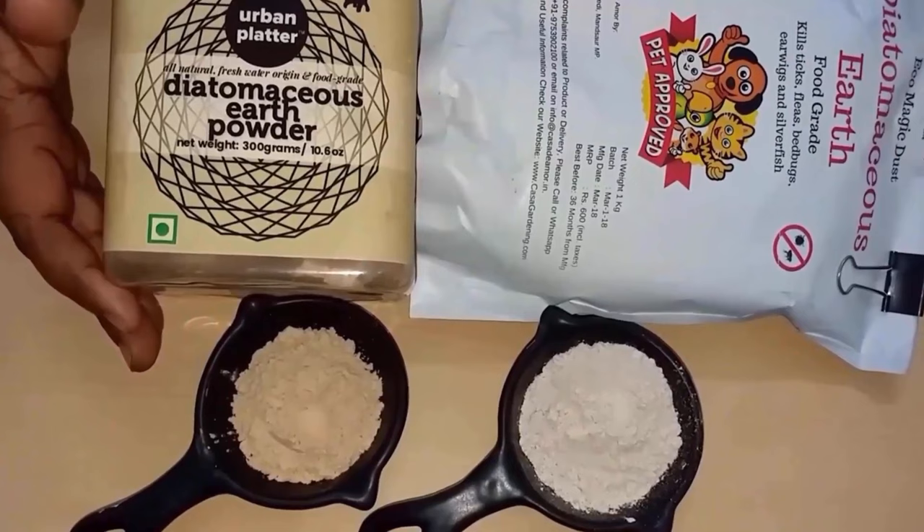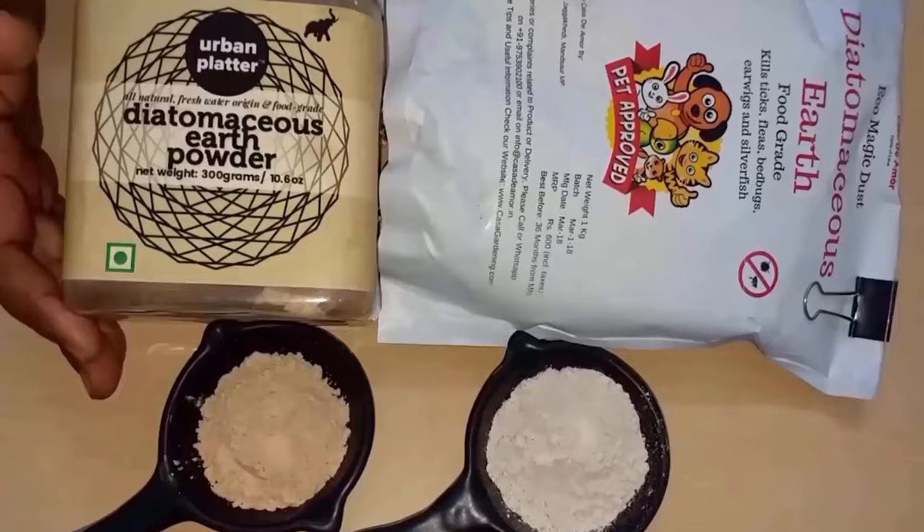Diatomaceous earth is also an incredibly popular pest deterrent. It contains silica, which separates the snail from its shell, causing it to dehydrate.